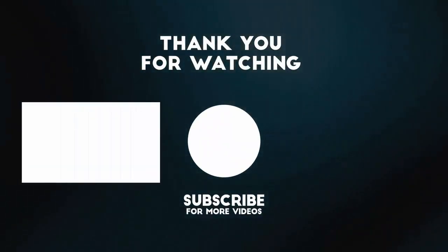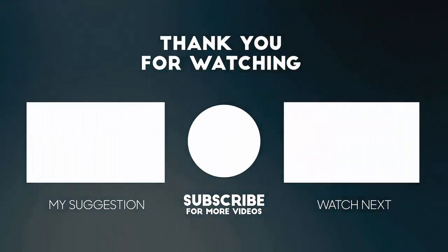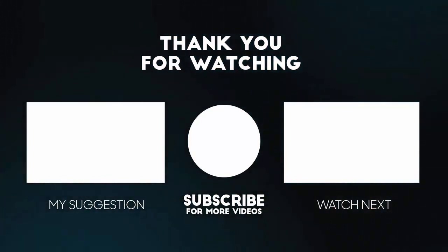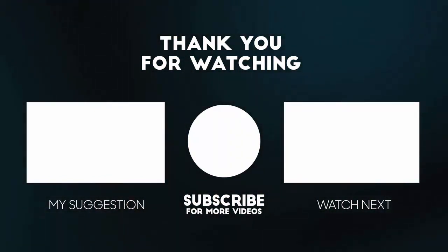To watch more videos on American bombers, click the link on the left. To watch more than two dozen videos on German aircraft, click the link on the right. Thanks for watching and don't forget to subscribe.